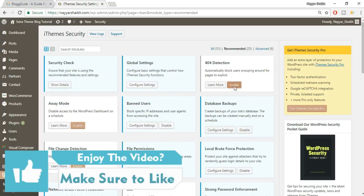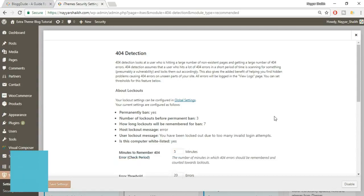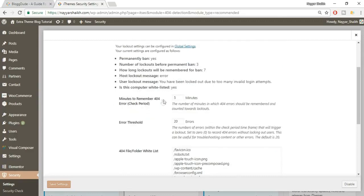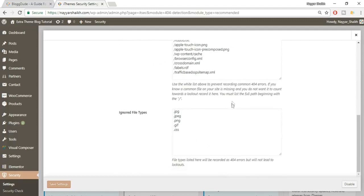Next is 404 Detection — enable this and click Configure Settings. This means that if someone tries to visit a page or file that doesn't exist on your website, it signals that someone may be trying to attack your site and look for exploitable files. The setting controls how many minutes 404 errors are remembered. Within five minutes, if someone receives five 404 errors, they'll be added to the banned user list. Click Save Settings.